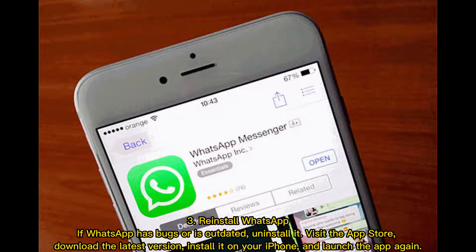Fix 3: Reinstall WhatsApp. If WhatsApp has bugs or is outdated, uninstall it. Visit the App Store, download the latest version, install it on your iPhone, and launch the app again.